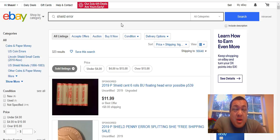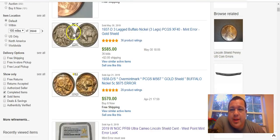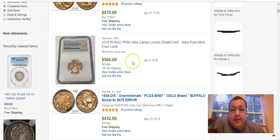After looking through these completed auctions on eBay you'll know exactly what to do. Go to eBay, into coins and paper money under the collectibles tab, and type in 'shield cent error' or 'shield error.' As we go down through the list you'll also see stuff that doesn't quite apply to what we're looking for.